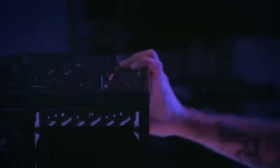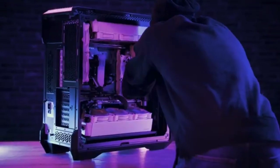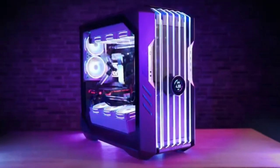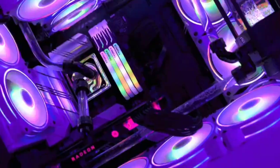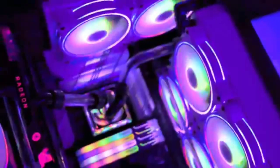Cooler Master didn't forget about performance with its HAF 700 Evo. It lands at or near the top of our testing charts, thanks to two huge 200mm intake fans and a trio of smaller 120mm spinners. With 18 fan mounts, airflow can get even better.